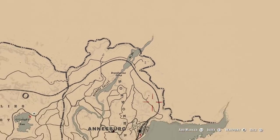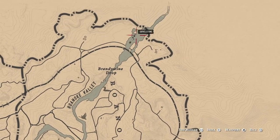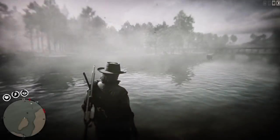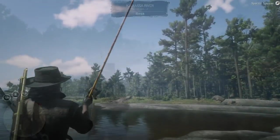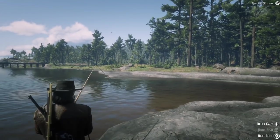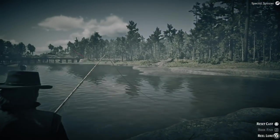We are to the north from Anersberg at Brandywine drop by the nice waterfall. So let's try to catch some perch here. When you are in Eagle Eye mode and you see fish of this shape, that means it's a perch.